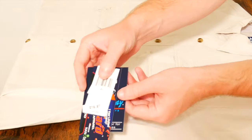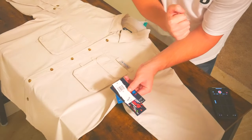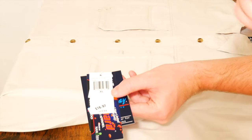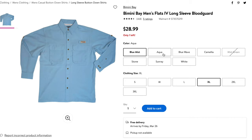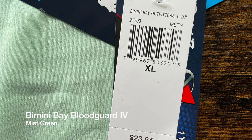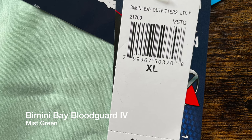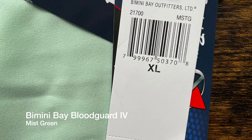I also want to point out the tag — these were $16.97 when I bought them, though I can't guarantee that price at every Walmart, so definitely be on the lookout for sales. What's great is you can actually tell the colorway and style of the shirt just by looking at the tag. For example, it says 'ST' above the barcode, which stands for stone. The tag also shows Bimini Bay Outfitters, the size, and whether it's long sleeve or short sleeve.